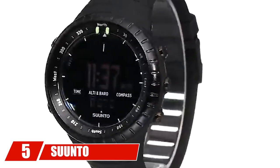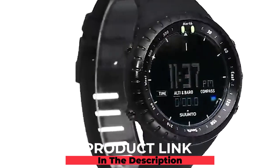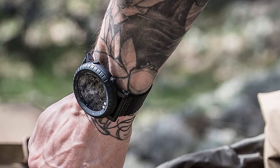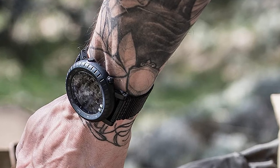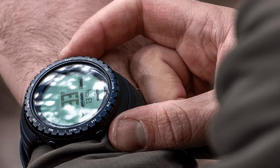The number five position is held by the Suunto Core Outdoor Sports Watch. This military-style watch is designed to accompany you on any adventure or expedition no matter how rugged the terrain. It's perfect for mountain climbing because it comes complete with an altimeter, barometer, and compass. You'll always be able to tell how high you are, the air pressure trends, and what direction you're heading. It also has a storm alarm and preset sunrise and sunset times for over 400 locations.